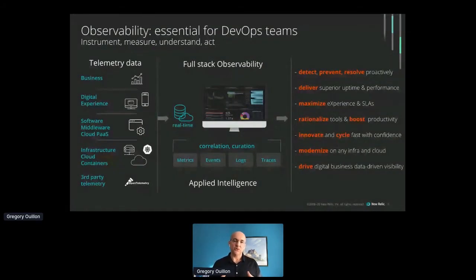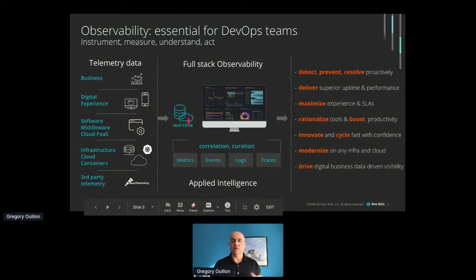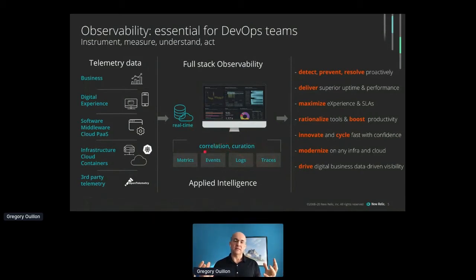On top of this, adding the digital experience layer through real user monitoring from mobile or browser, or deploying synthetics for testing. More and more, we see observability also collecting business metrics, business attributes, and business events — to enrich the real-time visibility you have and provide different facets to analyze the data of your stack. It would not be complete if you could not import third-party telemetry, since you depend on other microservices that might be instrumented in different ways. Today, the lingua franca is metrics, events, logs, and traces — to get the full understanding of how your systems behave.